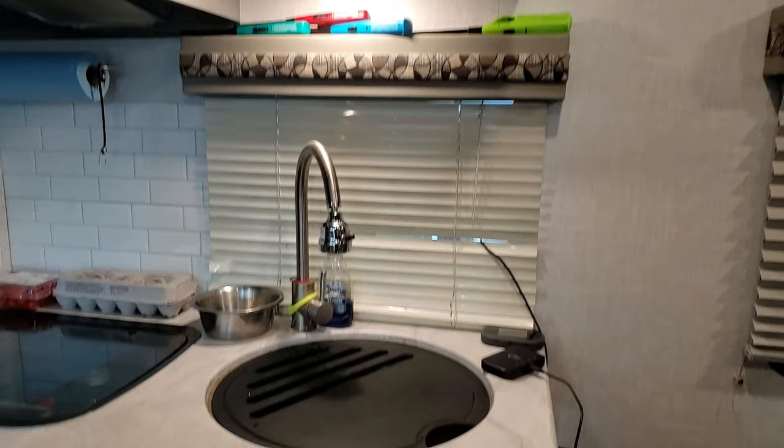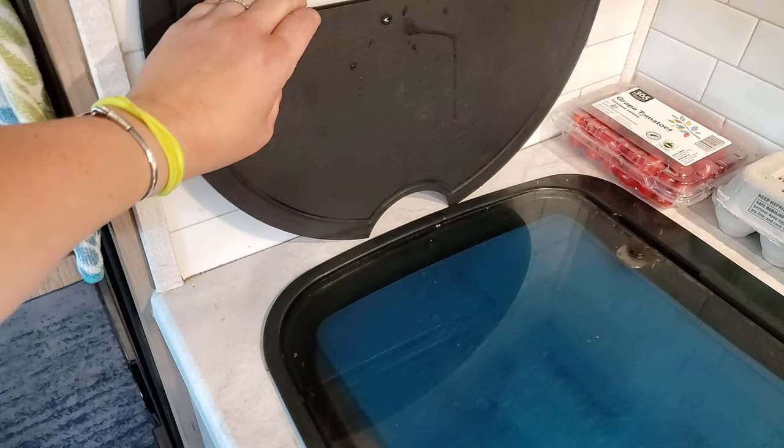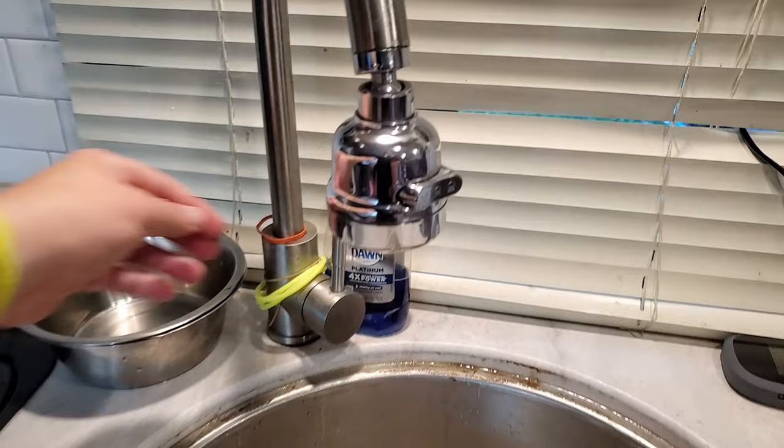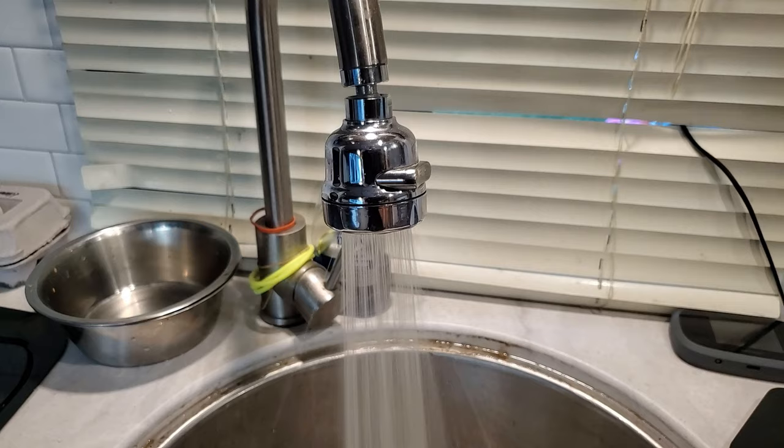Down below, one modification we did is the sink. The sink cover doubles as a cutting board — we usually just set it aside when not using it. We have a different sprayer than what came with the r-pod; it has three settings and we paid about $12 for it on Amazon. It has been a total game changer, especially when washing dishes.